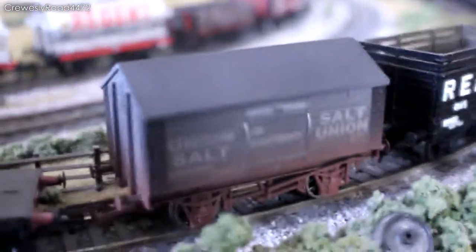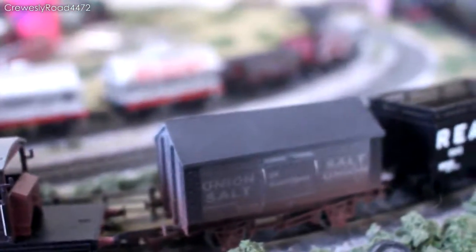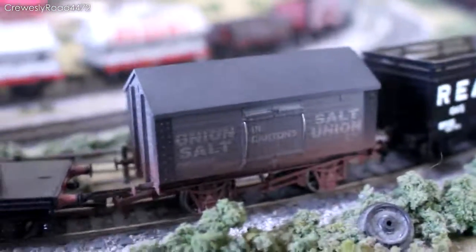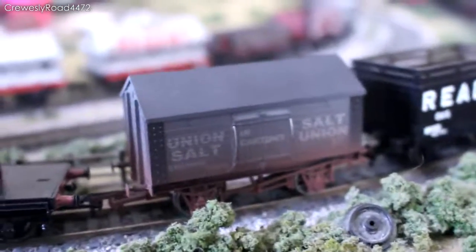And this Union Salt wagon is from Dappel — my first sort of Dappel wagon. It's really nice actually. Some great weathering on it with a bit of rust and things.